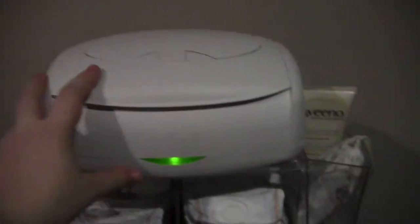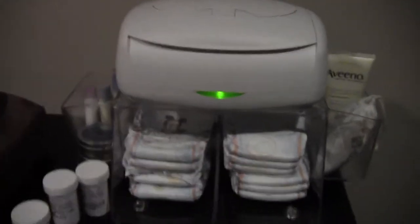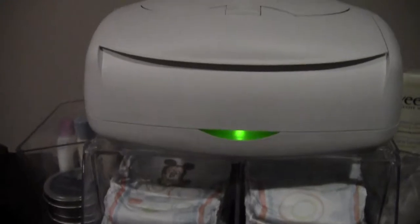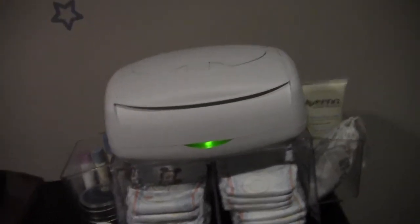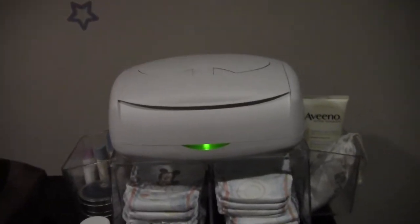We use as little of the cortisone as we have to. Now as you can see, the diaper wipe warmer fits right in there — it's made by the same company, Prince Lionheart. The green light lets you know it's on. You lift this up and put the wipes in. There's a pad on the bottom that keeps moisture in the wipes so they don't dry out — I heard that was a common complaint.